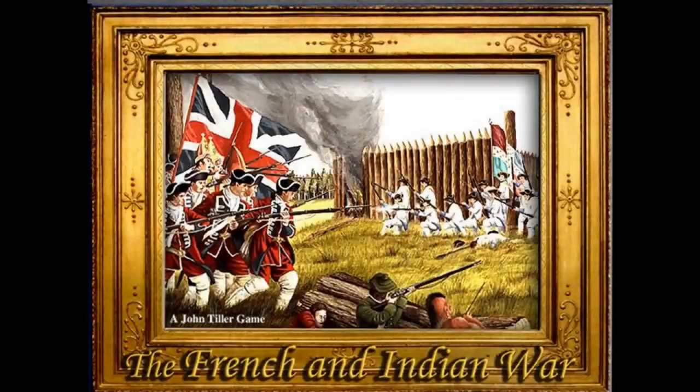Hi, today we're going to talk about the French and Indian War. It's quite a significant event in American history. It set up a lot of things, including the American Revolution. It was really instrumental in starting that big event. Let's get right into it.